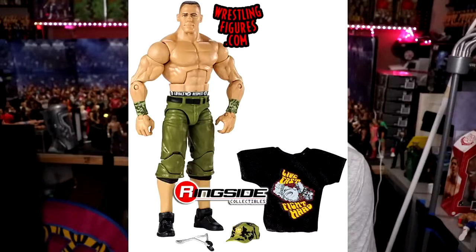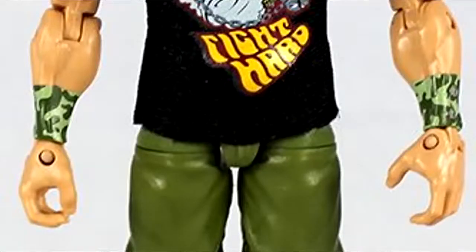Number two is WrestleMania 23 John Cena. The formula could be so much better — the details could be so much better. The armbands were not accurate, it was very plain jane. Give him a bigger nicer shirt, accurate camo-painted armbands, double jointed pinless arms, slide-off sweat bands with updated colors, new ankles, new shoe mold. There are so many different things they could do with updated formula on that figure.